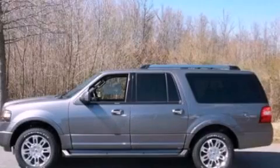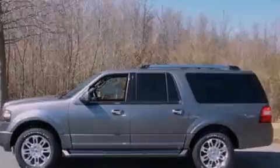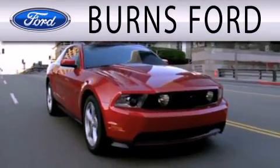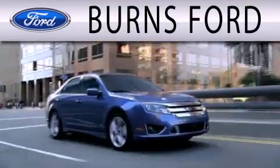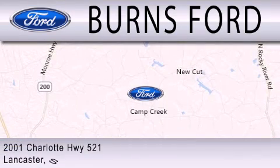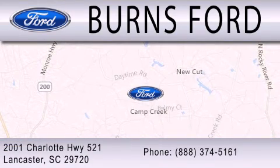Please call us today for more information on this great vehicle. Burns Ford is dedicated to doing everything possible to ensure that the experience you have selecting your next vehicle is as pleasant as possible. We are located at 2001 Charlotte Highway 521 in Lancaster.